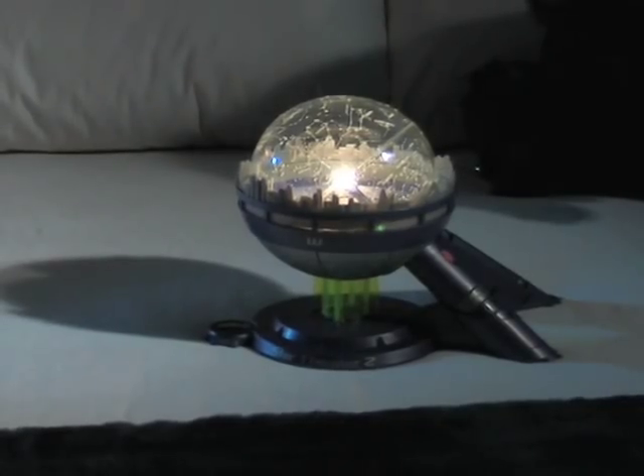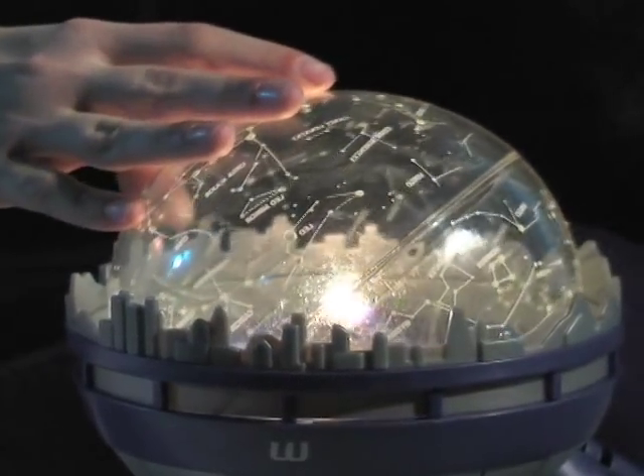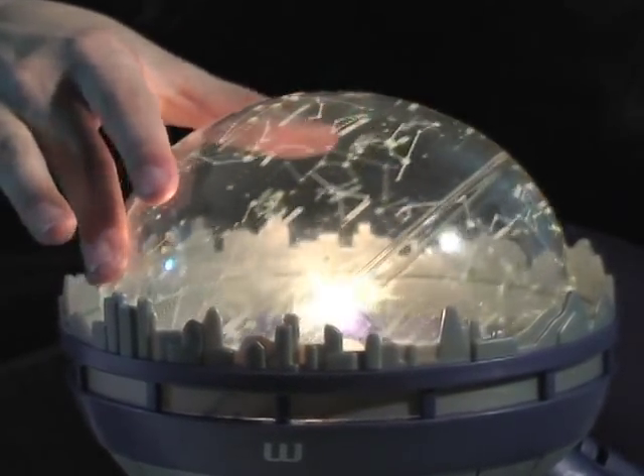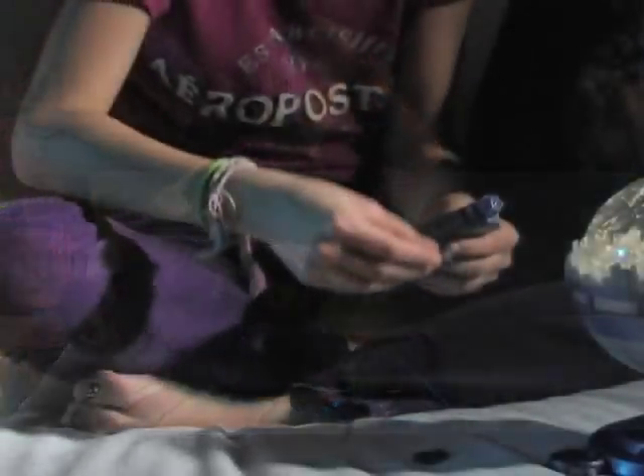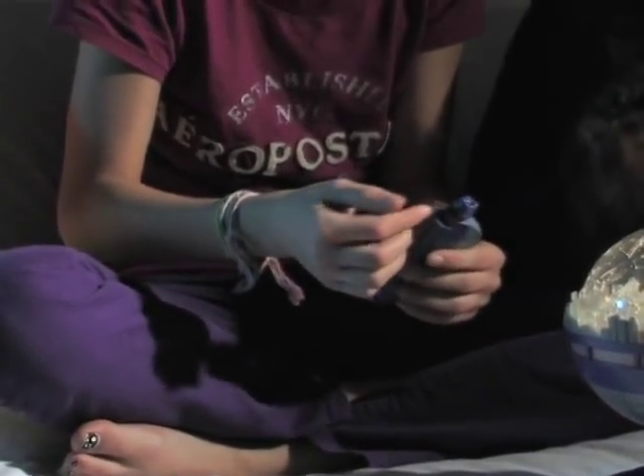The handheld projection globe can also be placed in the base and calibrated for seasonal planetary rotation, so budding star buffs will know how to find their favorites on any night of the year. A guided audio tour on CD offers an entertaining intro to the secrets of the cosmos, and a detachable meteor maker lets viewers project the path of shooting stars as they streak across the heavens.